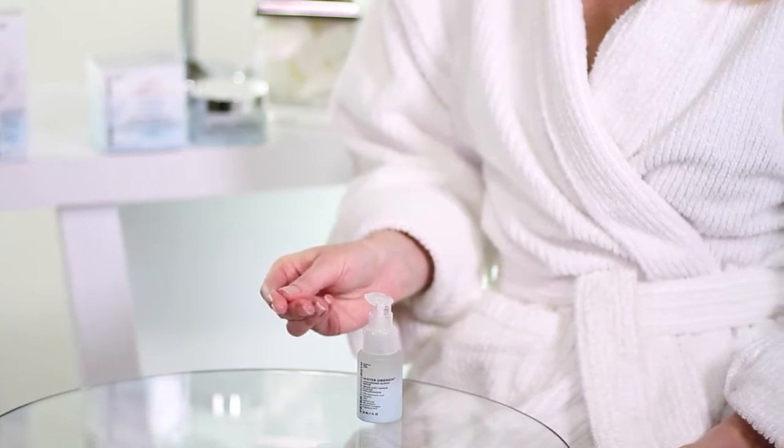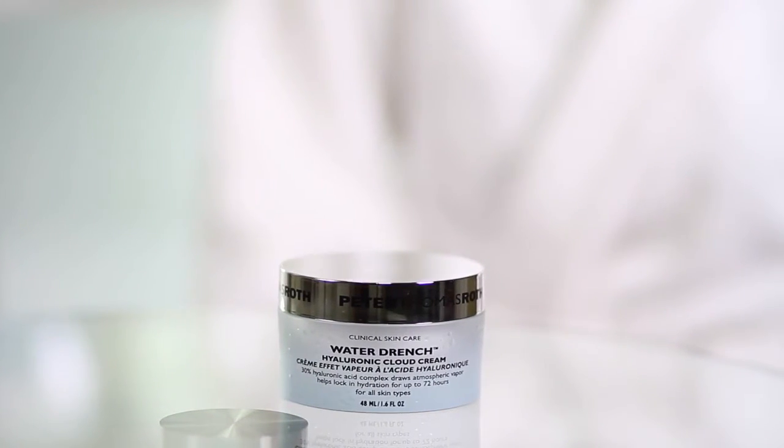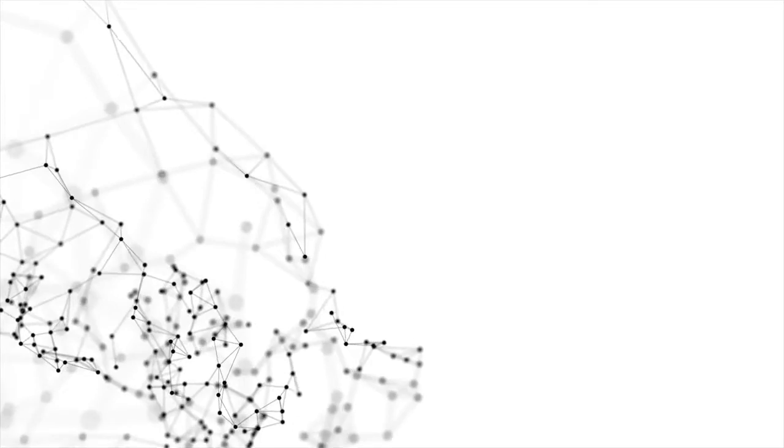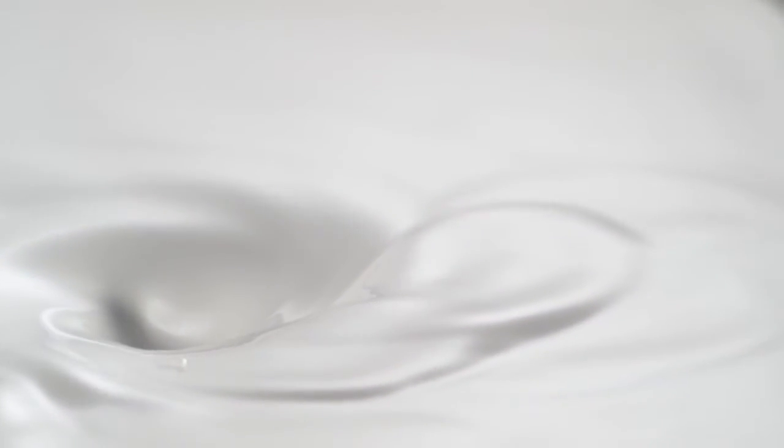Cloud Serum works great on its own or as a prep for Cloud Cream. Water Drenched Hyaluronic Cloud Cream Hydrating Moisturizer is truly revolutionary. It contains 3 molecular sizes of hyaluronic acid which help replenish your skin across multiple dimensions to help make it appear more supple, full, and smooth with fewer visible lines and wrinkles. The formula also contains ceramides to help lock in moisture and the powerful hydrator Pentavitin, to help provide continuous moisturization for up to 72 hours.